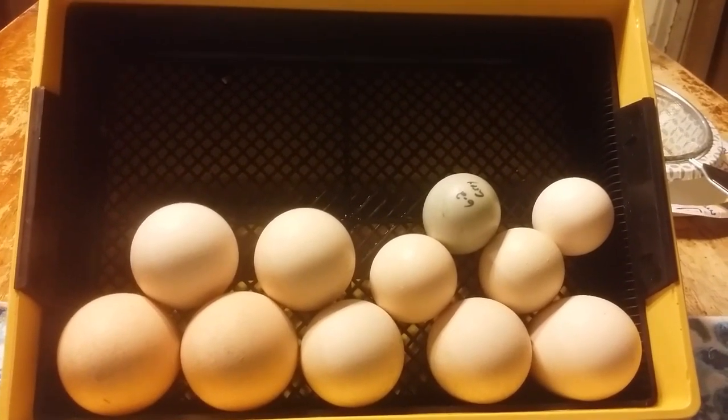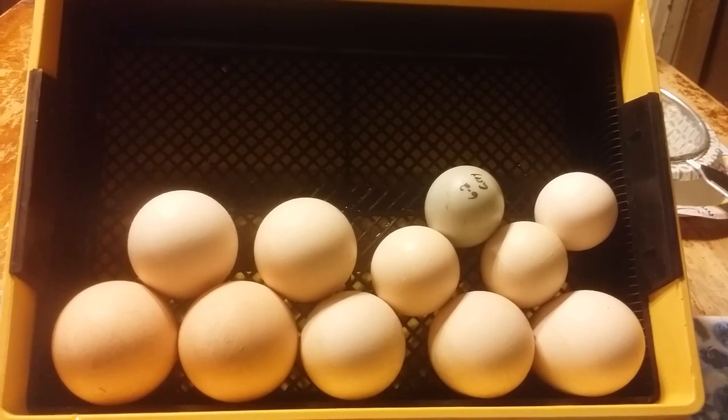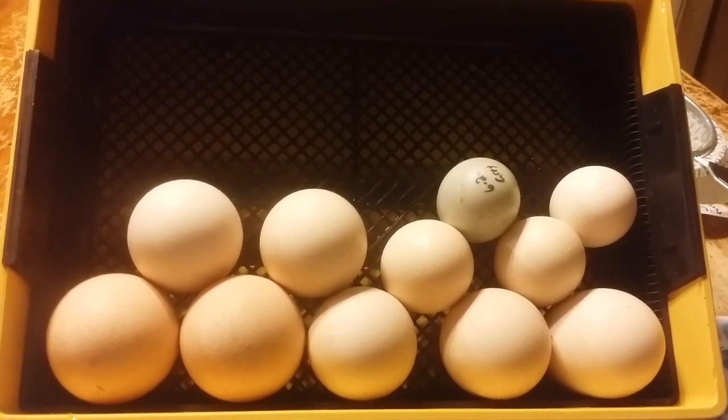Well, that's it — just wanted to give you a quick little update. I'm going to fill this up with silky eggs and get it going.